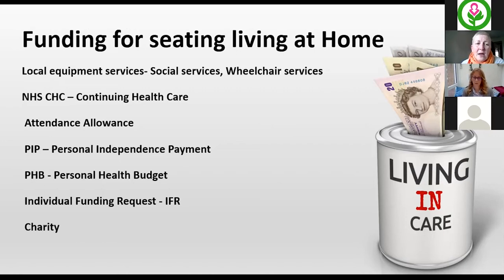If specialist seating is not funded by local authority equipment services - which should be free - the next stage is to pursue a continuing healthcare assessment. If your loved one needs specialist seating, chances are they also have other needs that might meet continuing healthcare criteria. The criteria for continuing healthcare seem to be getting higher and higher, so you need a good level of evidence. Engaging with physiotherapy and other processes builds layers of evidence to hopefully qualify for continuing healthcare, through which specialist seating and beds can be purchased via a health budget.